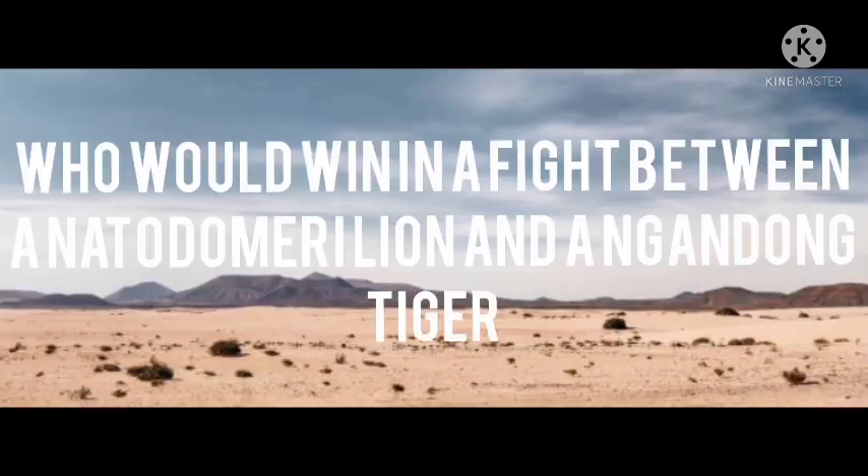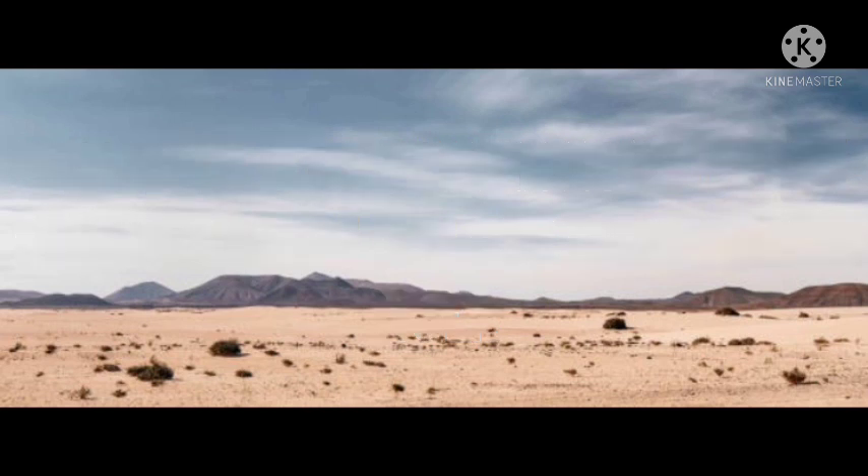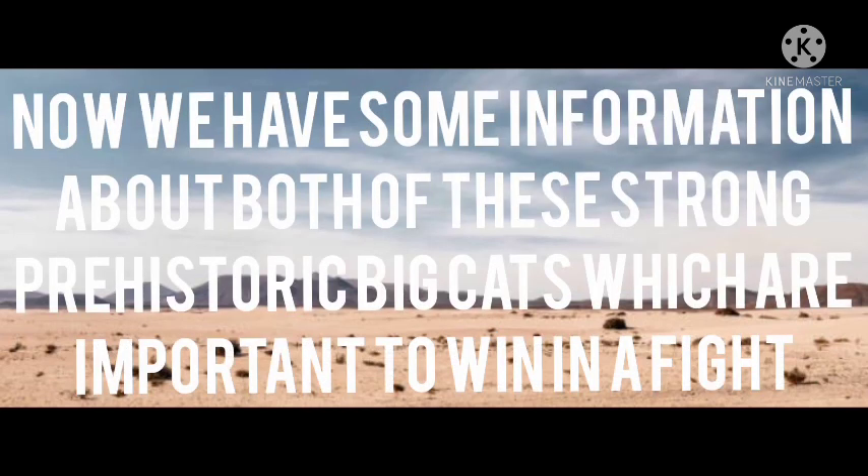Friends, welcome back to my channel. Who would win in a fight between a Natodomeri lion and a Ngandong tiger? We have some information on both of these strong prehistoric big cats to help determine who would win in a fight.